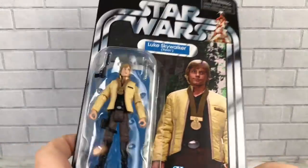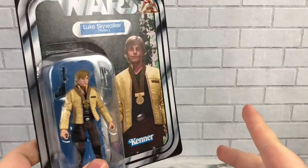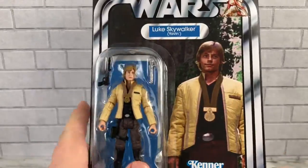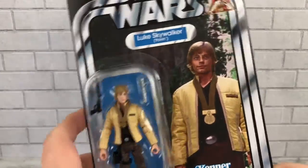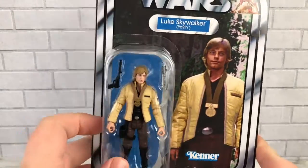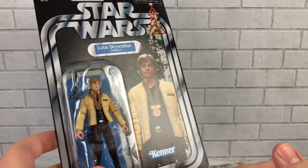This figure came out around fall-ish for the Christmas season. I recently picked this up. As you can see, it's still here in the package — I have opened it before and taken it out, so everything's all good. But it's still on the card. I kept the bubble and everything intact. So we're going to take a quick look at the card, and then at the figure itself.